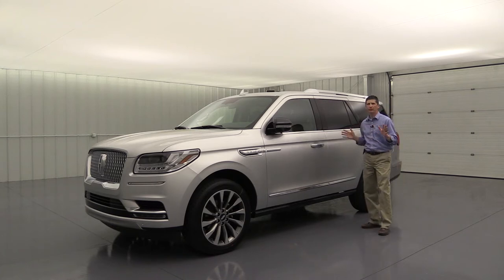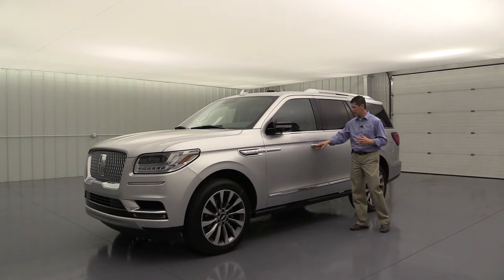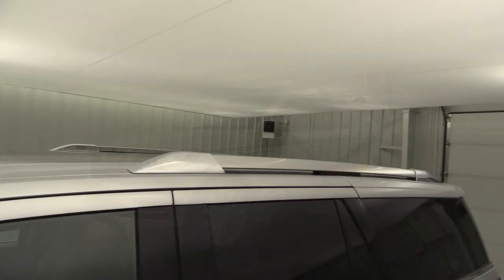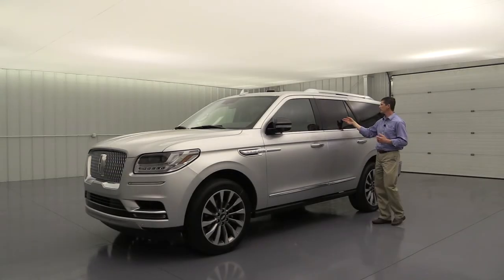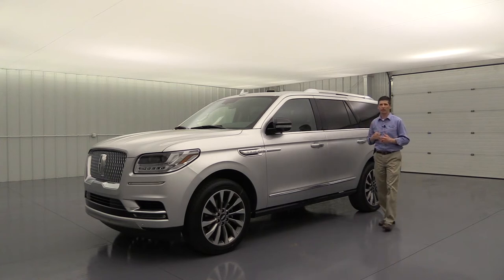Finishing off the side of the vehicle, you'll see nice chrome accents on the belt line, body-colored door handles, and chrome-accented roof rack side rails. Privacy glass on the rear and back windows keeps it cooler for those in the second and third rows.